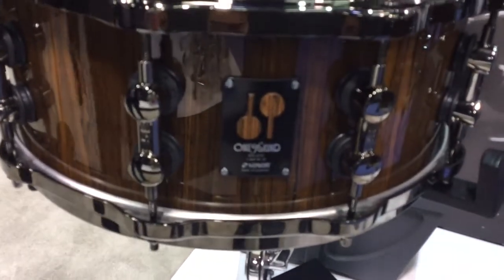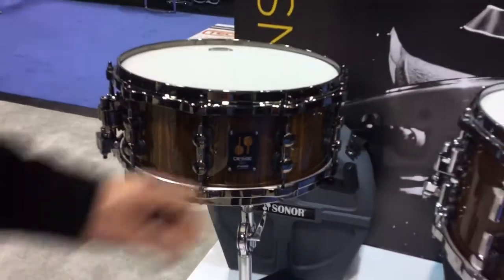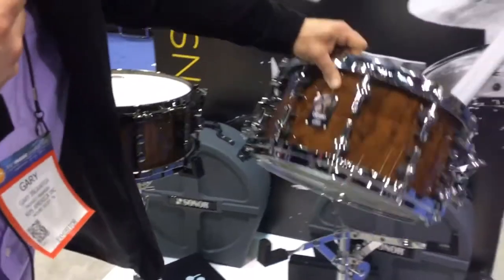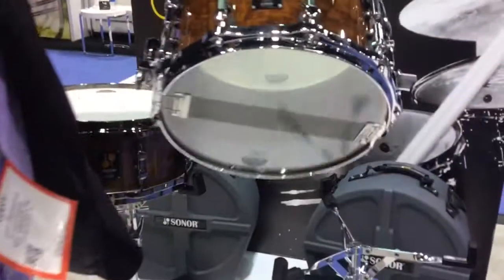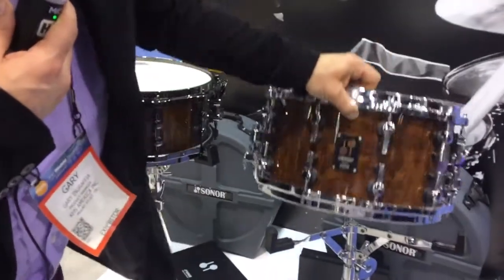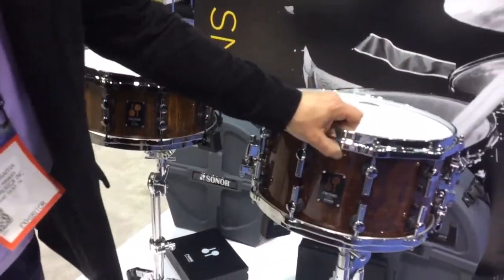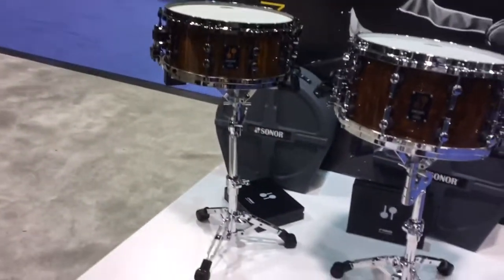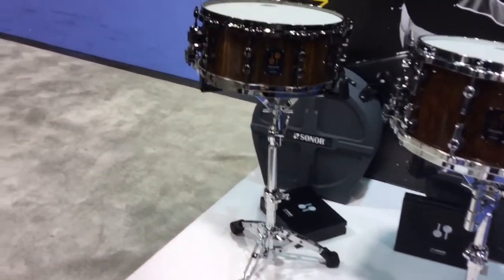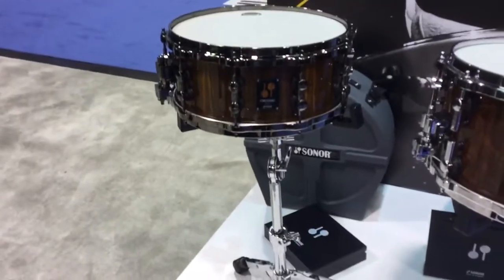The Cocobolo drum is actually a birch shell. If you want to take a look at that — it's a birch shell, also with the same veneers as the Bocote snare. So there's Cocobolo inner and outer, die cast hoops, this one in chrome, the Bocote in black chrome. Beautiful, only available once a year, limited to 70 worldwide — that's the Sonar One-of-a-Kind snare drum.